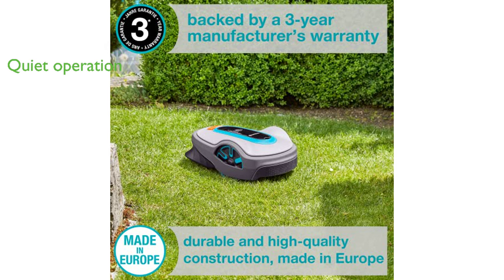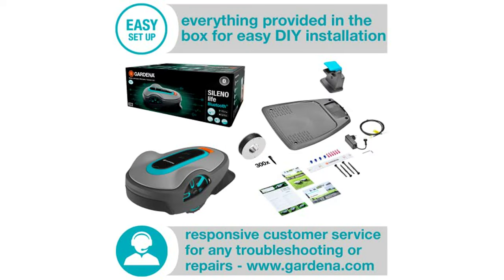The Sileno Life is one of the quietest mowers in its class, operating at a noise level of 57 decibels, allowing you to relax in your backyard without disturbance.